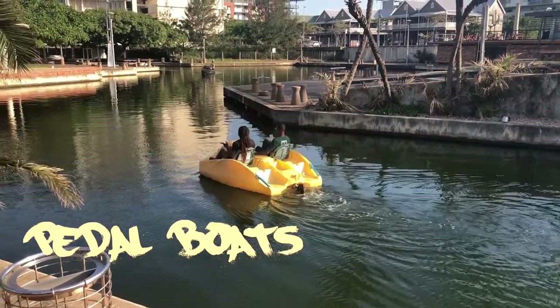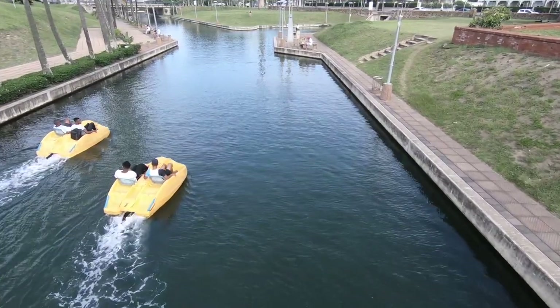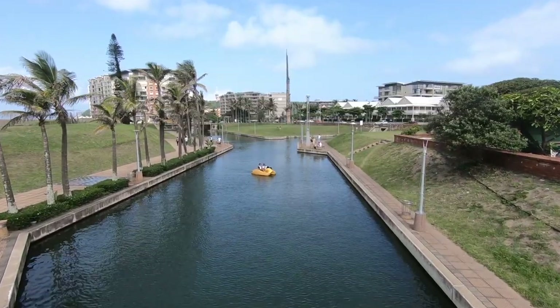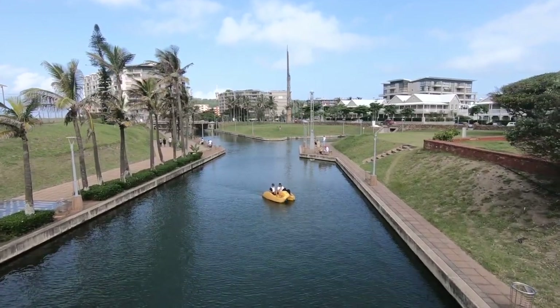Looking for something fun to do in Durban? Check out the pedal boats at the Point Waterfront Canals. Great family fun for everyone, all ages. A pedal boat takes two adults and two kids, and it's really easy to do.